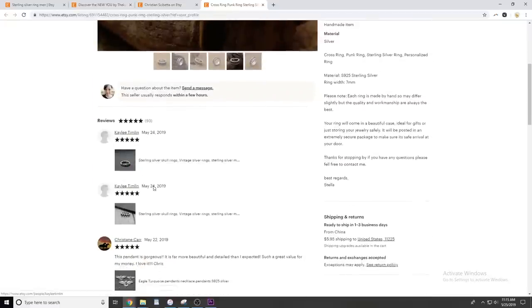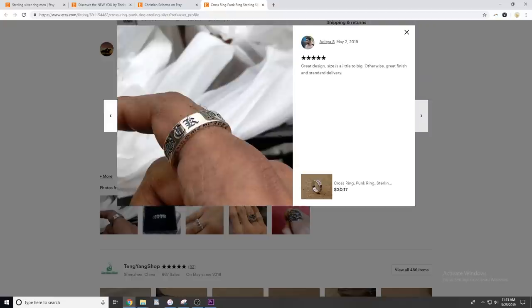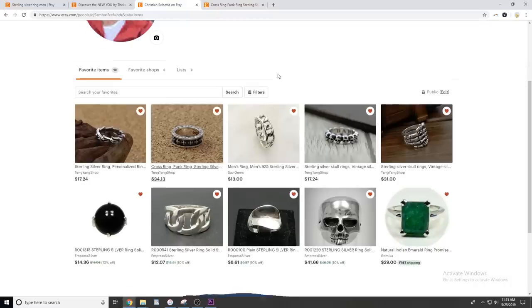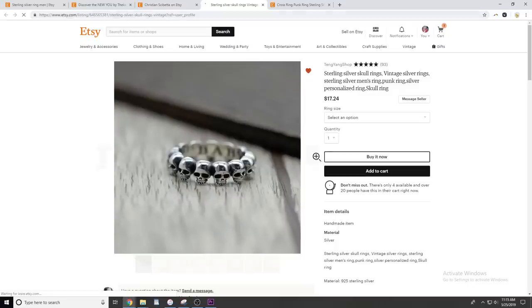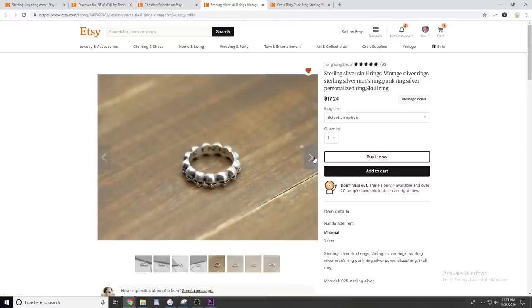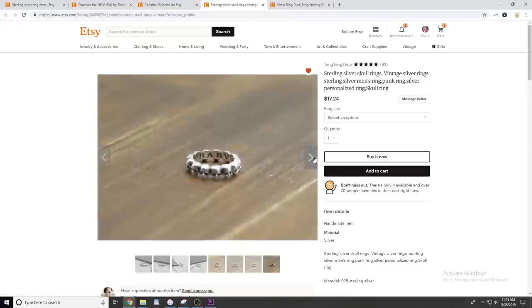There are a couple of reviews — look, this guy bought it. He bought a familiar, maybe Chrome Hearts design. He says it's a great design. That's awesome. But let's keep looking. This Tang Yang shop has a couple of other rings that don't necessarily look like rip-offs, at least not to my eyes.